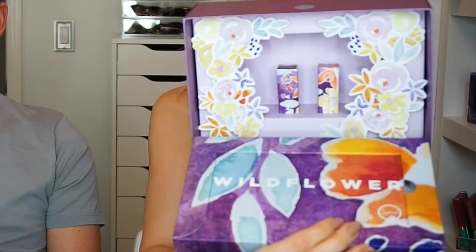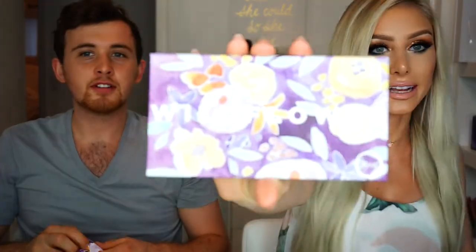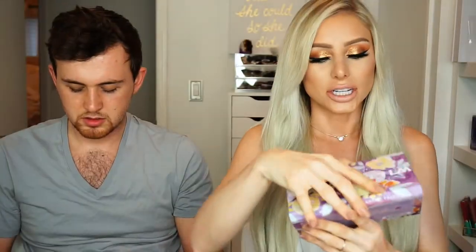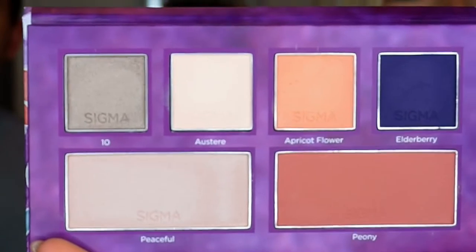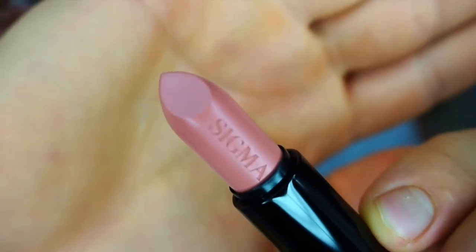This is the wildflower package from Sigma — it's gorgeous. We've got two lipsticks and an eyeshadow palette called Barely Blooming. The packaging is beautiful and the pans are very big. They're very buttery and pigmented. It definitely has a brow bone shade. This is the shade Barely Blooming.